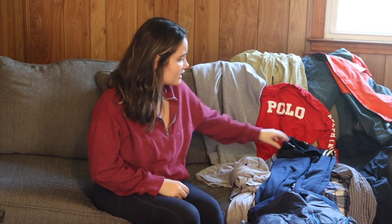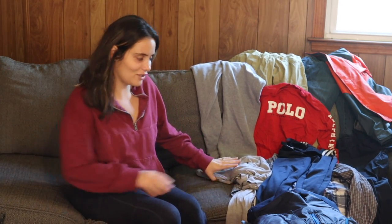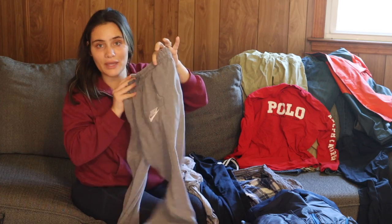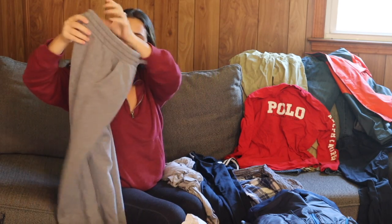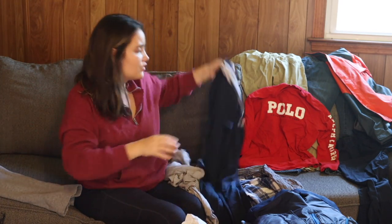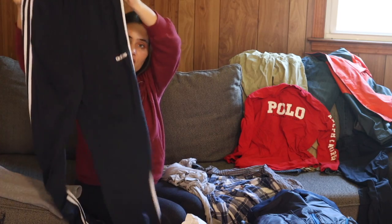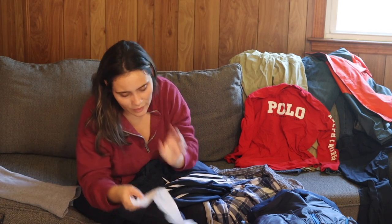Now moving on to Jayden's items from the consignment sale — he needed a lot of pants too, I guess this was just pants season for my children. Starting out with these Nike sweatpants, which were $7.50, really good condition. Then I got these Adidas sweatpants — great condition, no holes, no rips, no stains.